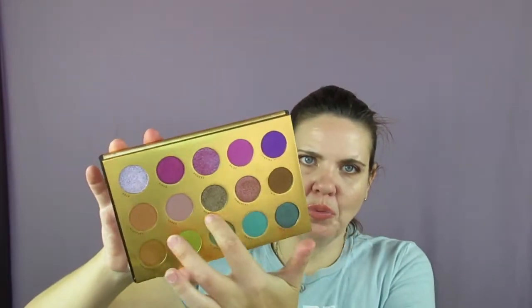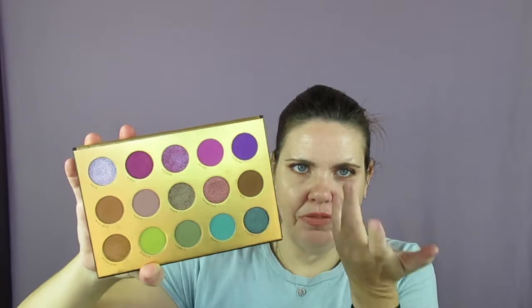I wanted to do this neutral look today to show you that you don't have to do a bright green, blue, or purple look with this palette. I think the middle row is really vastly overlooked in reviews. This could be a good addition to anybody's collection, but this isn't a grab-and-go palette — this is for when you have time to take your time doing your makeup.